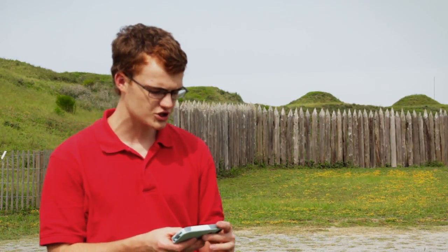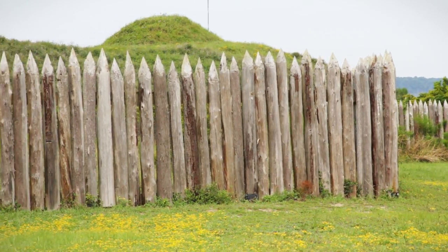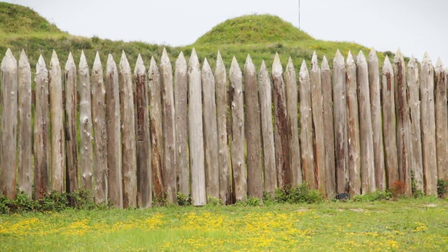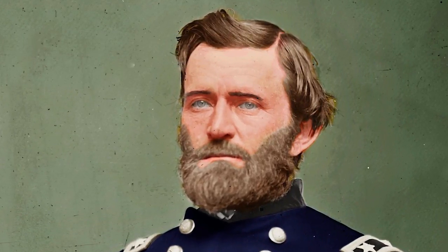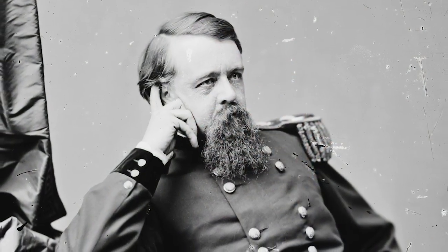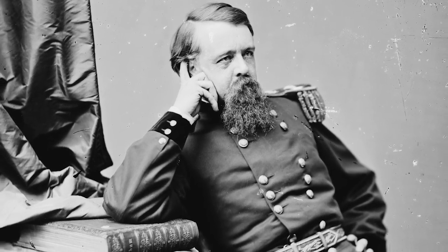The Federals started by bombarding the fort, firing 10,000 shells without doing much damage. Butler landed his men but then looked at the fort and decided he couldn't capture it since it wasn't really damaged by the artillery. He got back on his ship and declared the fort impregnable. Grant didn't like this and relieved Butler of command, replacing him with Alfred Terry. Butler was shown to be a real fool when the fort fell just a couple of weeks later.